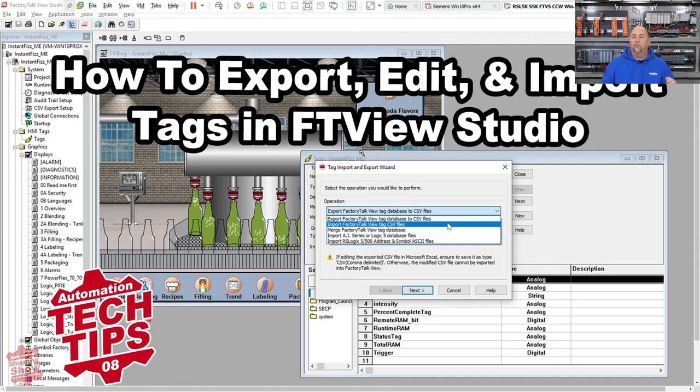From there, I want to go over to what's coming. This afternoon I'm releasing the how-to on export, edit, and import tags — that's a segment from a previous morning show. It will be its own episode this afternoon, around 3:30.